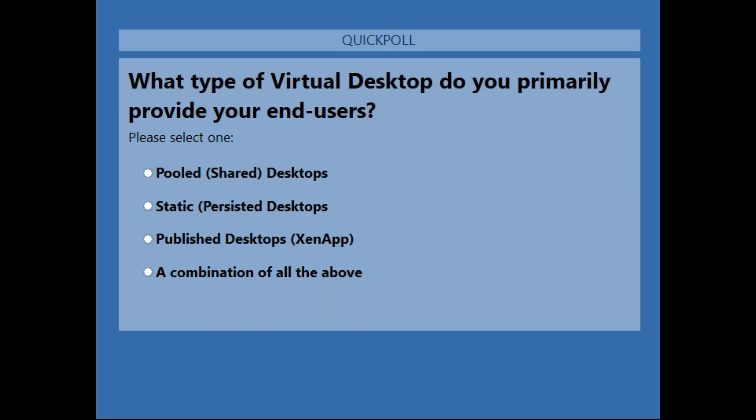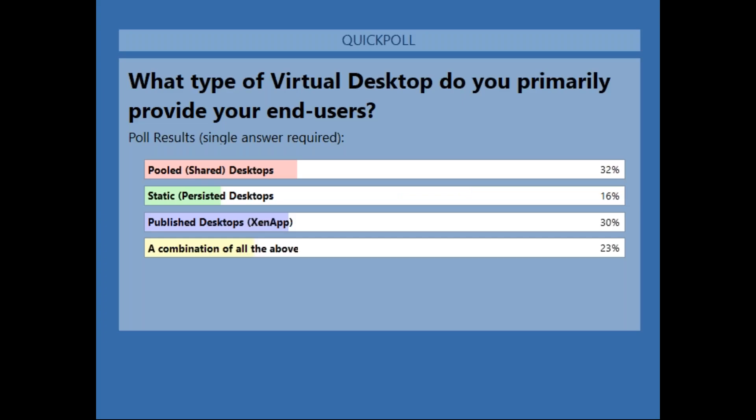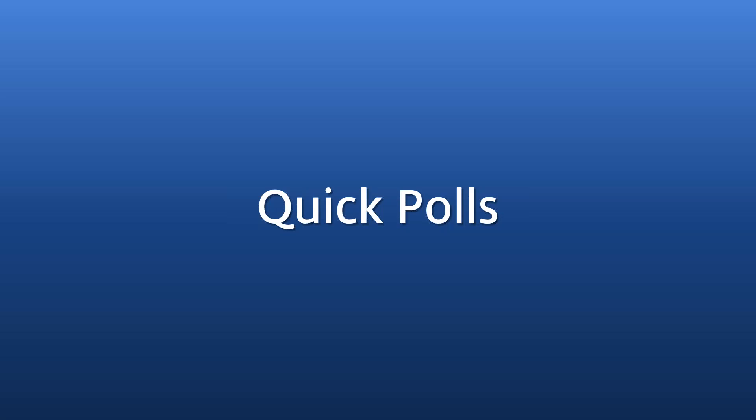The final poll: 'What type of virtual desktop do you primarily use?' Options are pooled shared desktop, static persisted desktop, published desktops, or a combination of all three. After closing the poll, we got a good spread. For those using pooled desktops, you're going to love what you see today around VDI management with Office 365. For those using published desktops, we'll talk about application masking and how it plays into published desktops and hosted exchange as well.